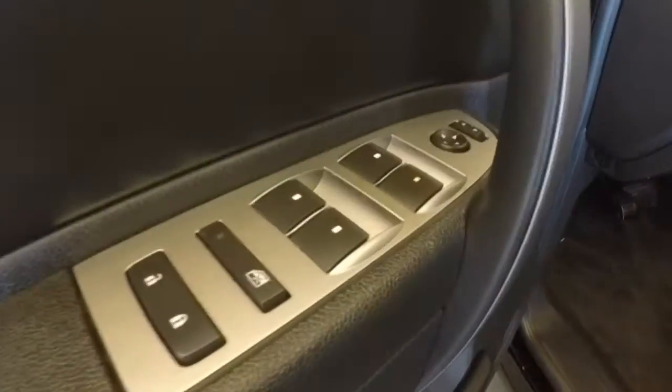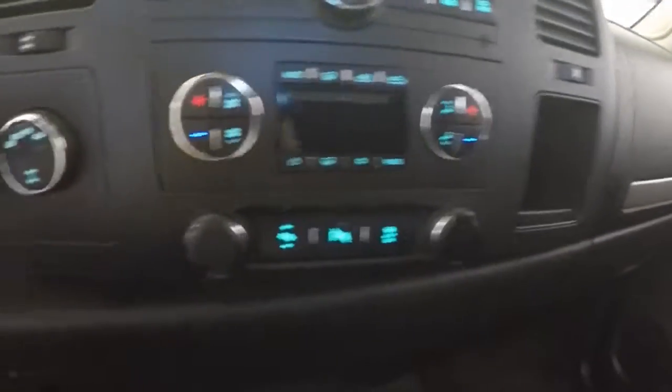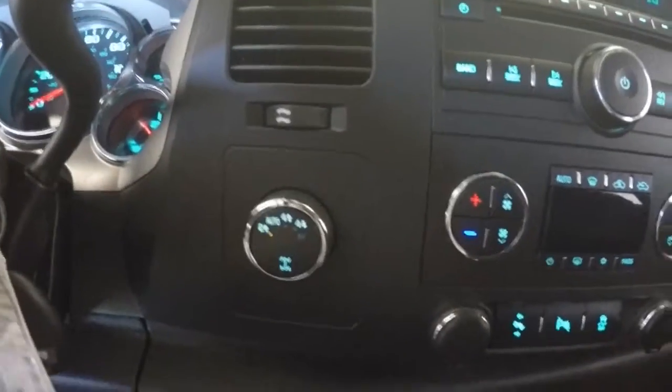Good interior, no issues there. Apply your controls on the door, running boards, power seat, and higher controls on the steering wheel. Dual climate control and a 4x4 knob.